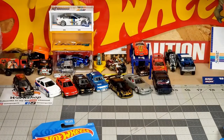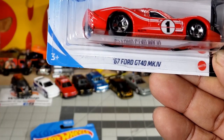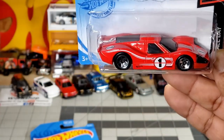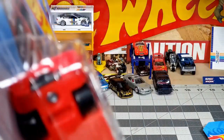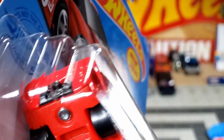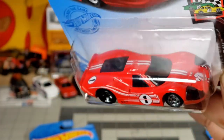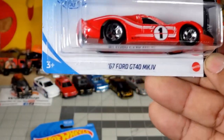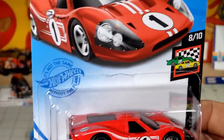Don't forget to subscribe guys — hit the like button, notification button, share with your friends and family, please. Next up, the 1967 Ford GT40 MkIV. Wow, that exhaust!